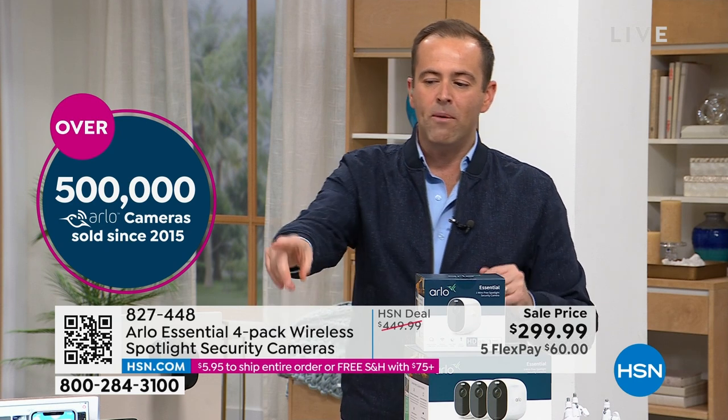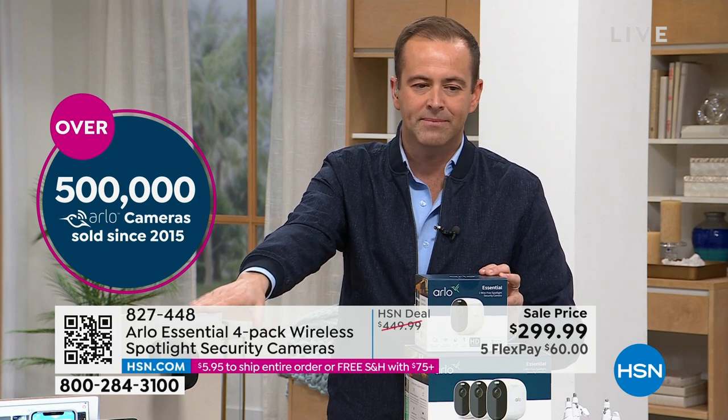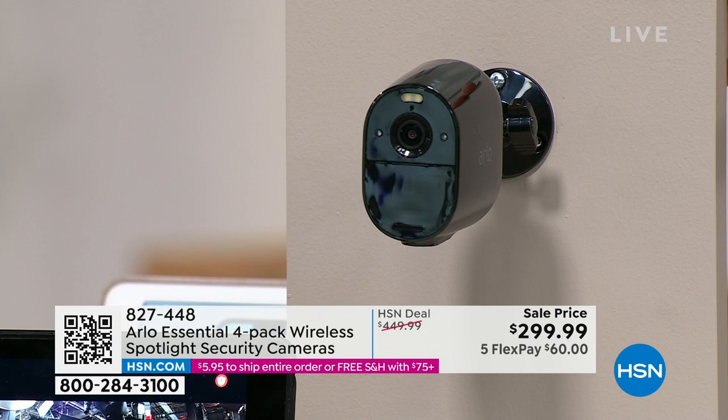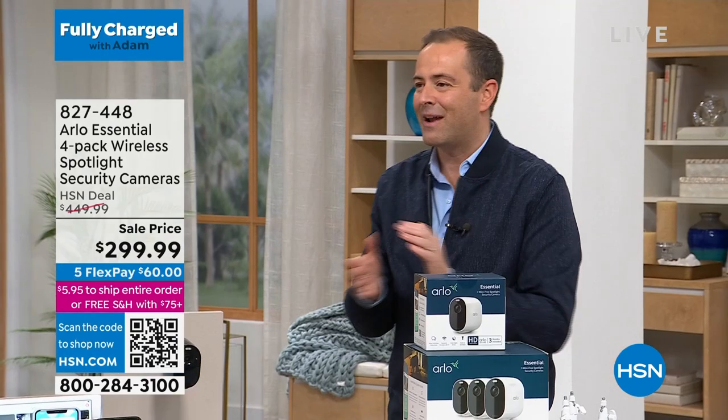If you want black, I have about 115 left now — black is moving really quickly. White is the best seller at this moment in time. We're off to a flying start.